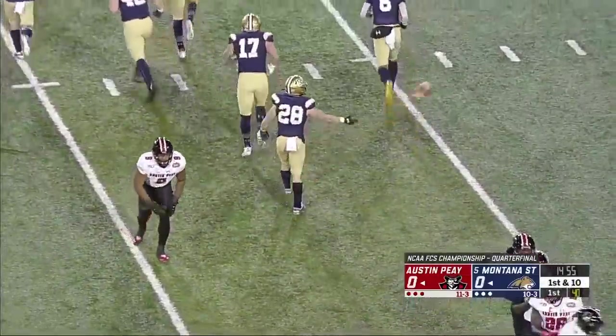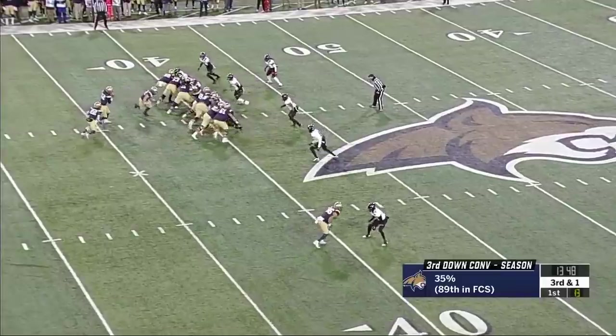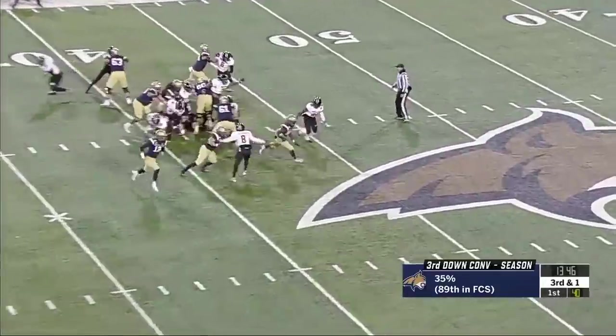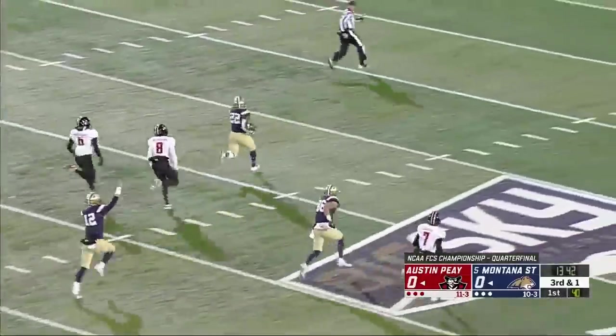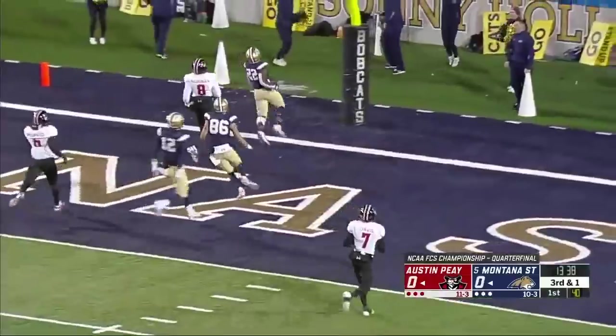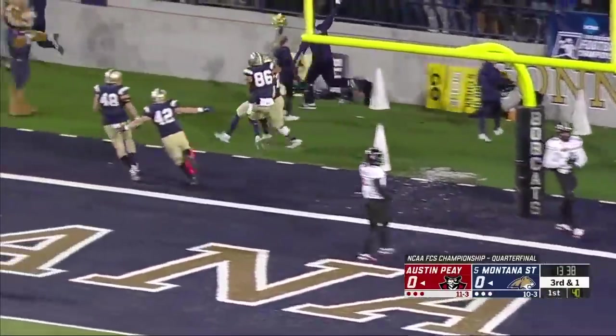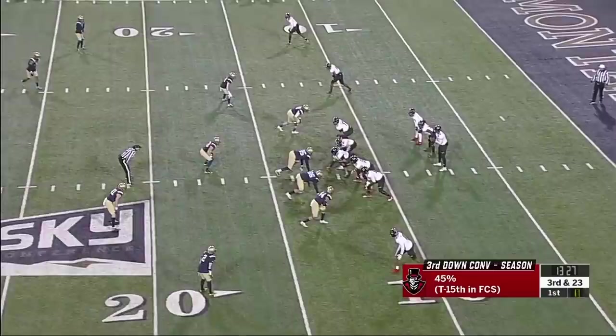Good field position for the Bobcats on their first series. On third and one in the initial series, they'll run it with Fonze and he slashes it up the middle — Fonze could go the distance! Isaiah Fonze, a touchdown! Bobcats, 60 yards and they're on the board.